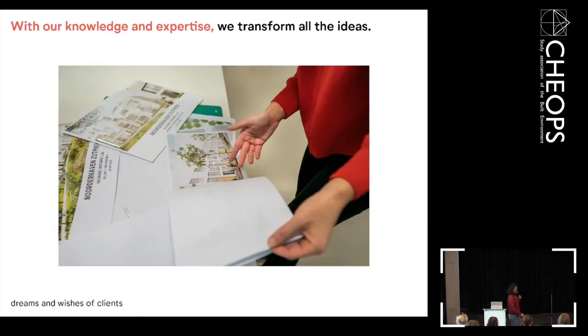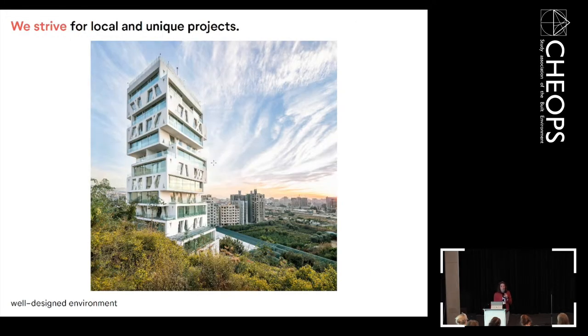All the people at Orange come from different worlds — not only Dutch, but also from Poland, India, Russia, Ukraine, and more. We share knowledge and experience and transform it into new ideas that meet the dreams and wishes of clients. We make local but also unique projects — nothing is comparable because the location, context, and question are always different. In the end, we want to make something special for the environment.